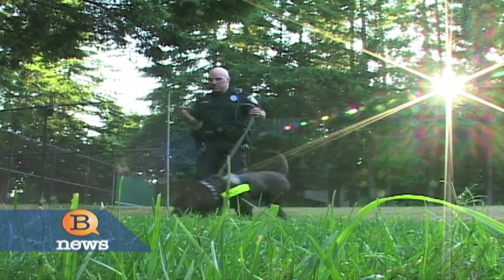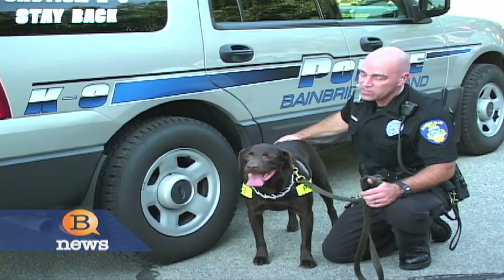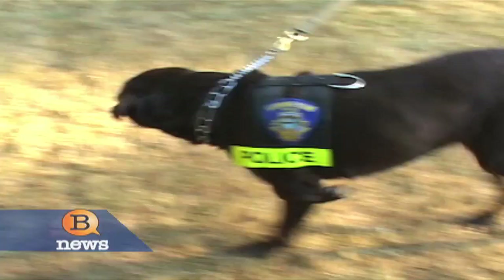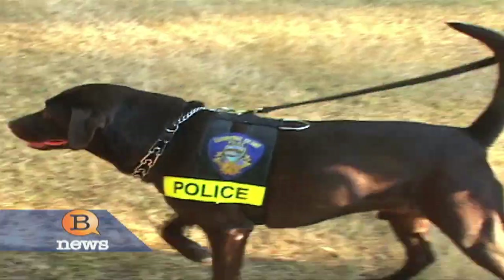Meet Rusty, a six-year-old chocolate lab mix. Rusty is a narcotics canine, so his prime objective is to search out illegal narcotics that he's trained to search for — illegal narcotics such as marijuana, cocaine, crack cocaine, heroin, and meth.